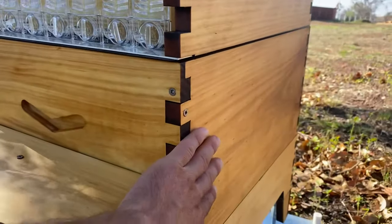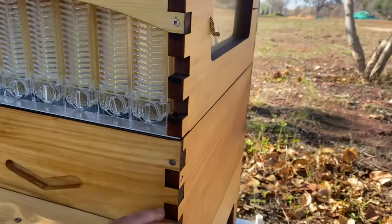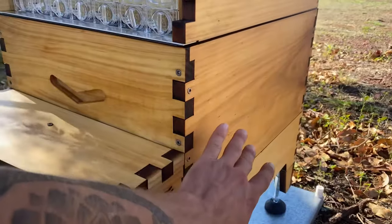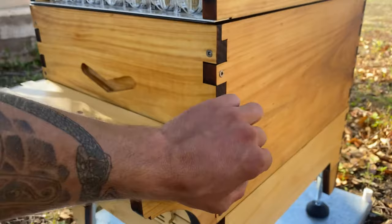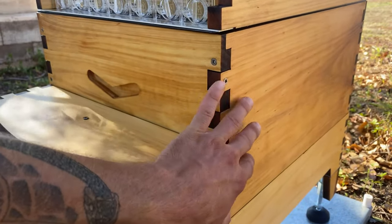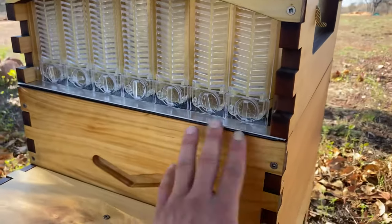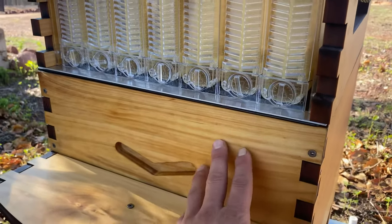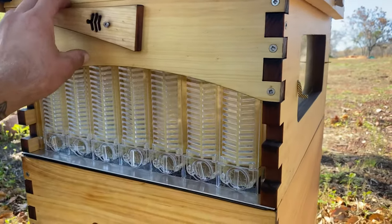This is a standard brood box and it's got ten frames in it. This is where the queen and her hatchlings will be. Basically she'll fill it up with royal jelly, honey, pollen, and all other beautiful nectar and bee products.